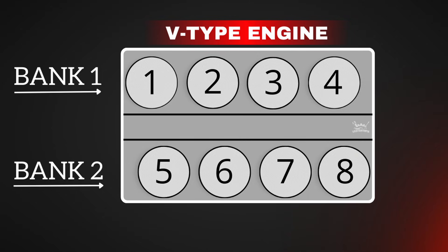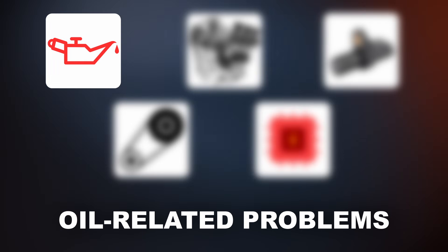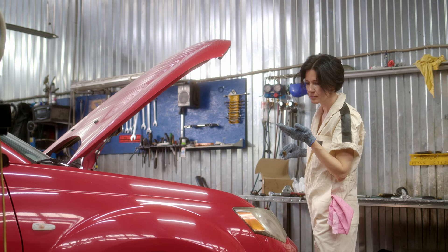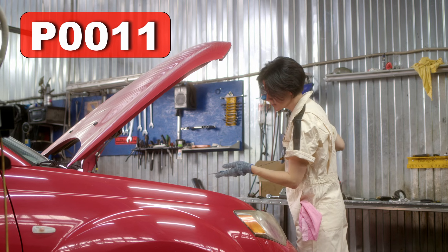For this code, we'll be focusing on bank 1. The first cause of the P0011 code is oil-related problems. For instance, the oil could be low, or in worse situations, it could be contaminated. Both can trigger the code because the variable valve timing relies on oil to work properly.